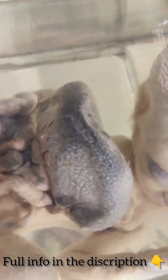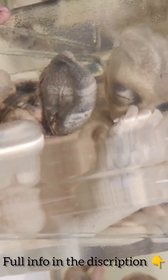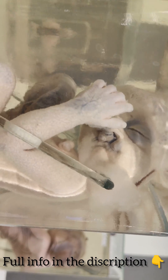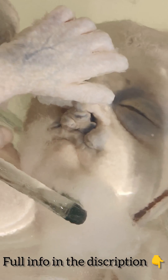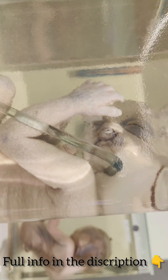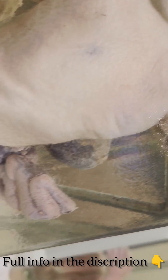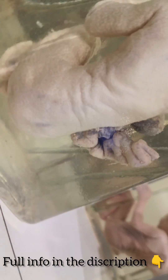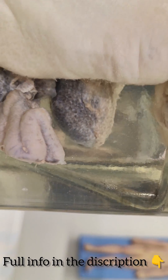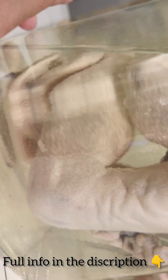Gastroschisis occurs early during pregnancy. The hole is usually to the right side of the belly button. Because the intestines are not covered in a protective sack and are exposed to the amniotic fluid, they can become irritated, causing them to shorten, twist, or swell. Thanks for watching — if you like this video, please like, share, and don't forget to subscribe.